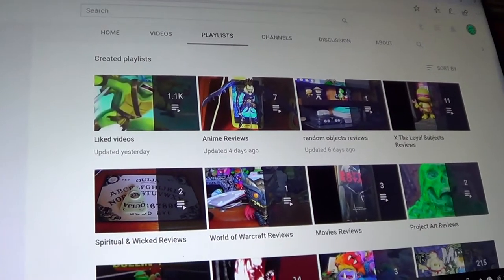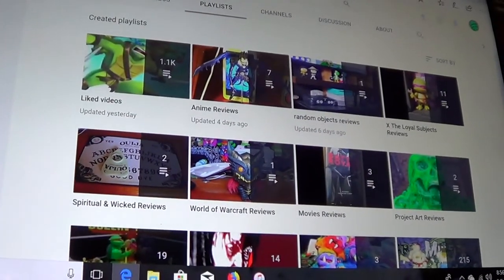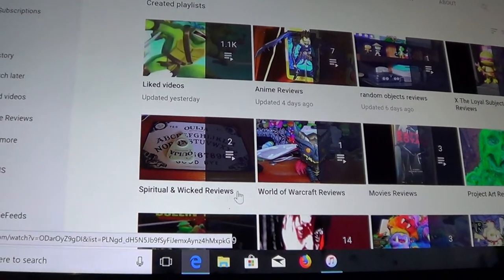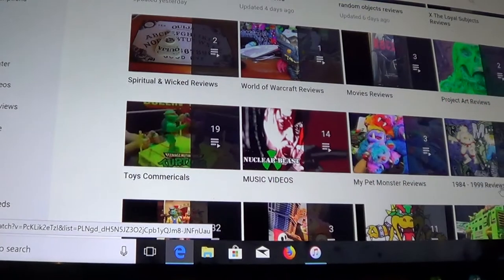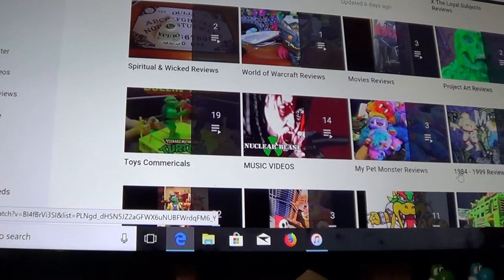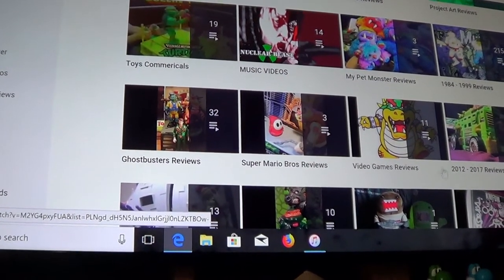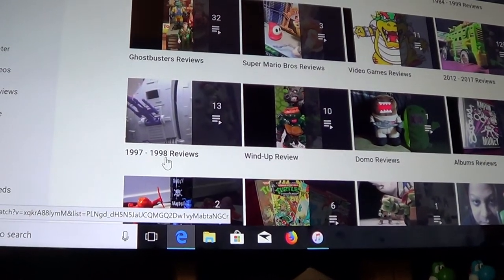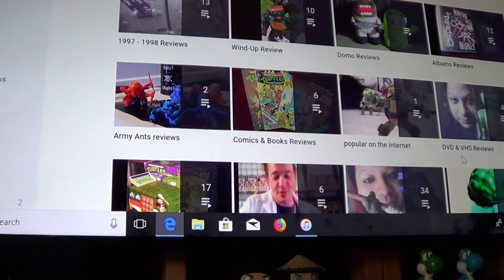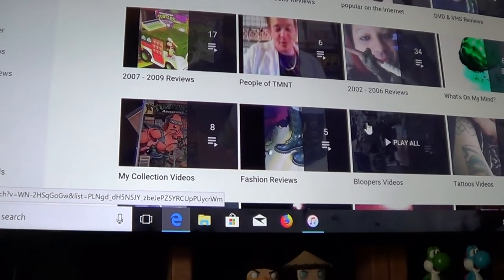I just want to share this real quick. If you go to my playlist I have anime reviews, themes, random object reviews like shelves, loyal subjects, spiritual wicked reviews, Warcraft, movie reviews, project reviews, toy commercials, music videos from my favorite bands, my pet monster, 1984-to-99 reviews, Ghostbusters reviews, Super Mario Brothers video game reviews, 2012-to-2017 reviews, 1997-to-98 reviews, demo album reviews, power on the internet reviews, Kevin Eastman reviews, 2007-to-2009, 2002-2006 stuff, and what's on my mind.